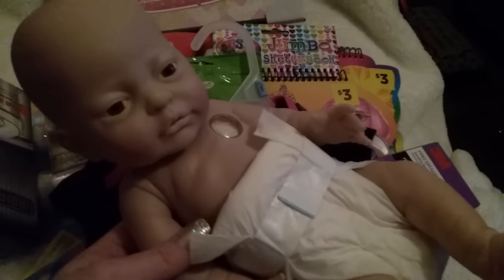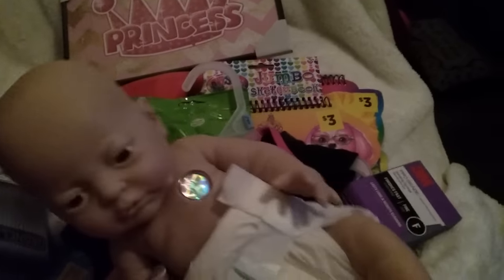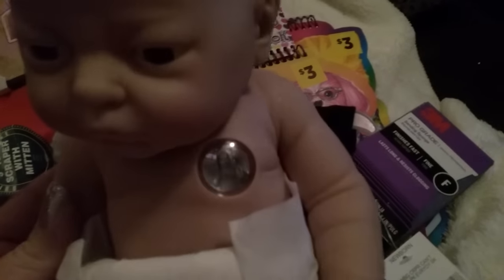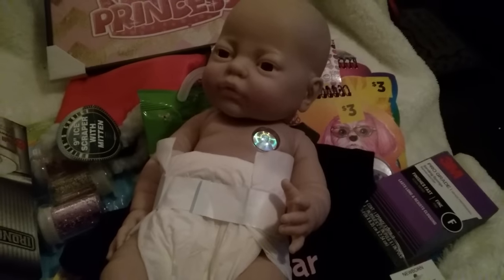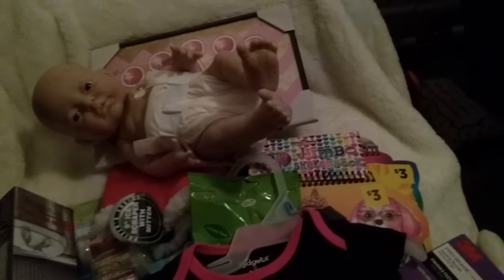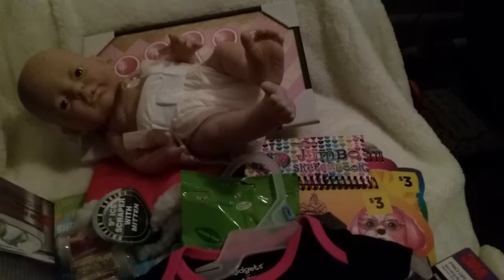My mom had ordered three of these little newborn baby dolls for my daughter and my two nieces, who are younger, and I thought they were so cute. If you can see, there's a picture of Jesus in there, which I thought was kind of cool and different. Grandma got the two babies for my two nieces, and she actually went to a thrift store and got some preemie or newborn onesies to go with their babies.